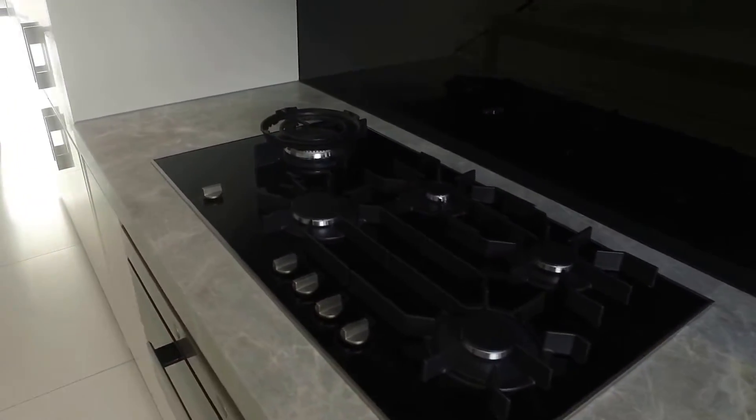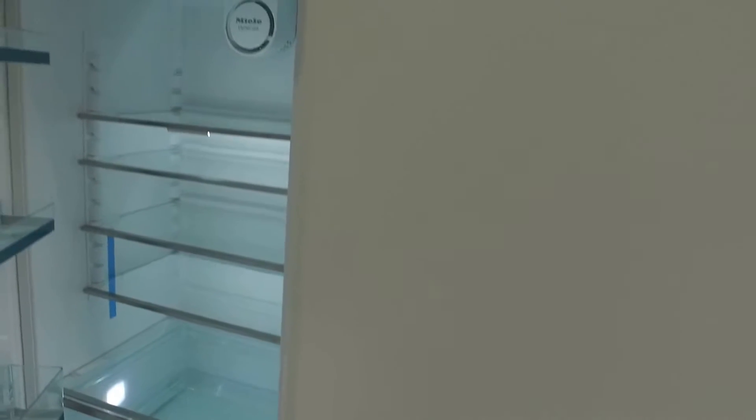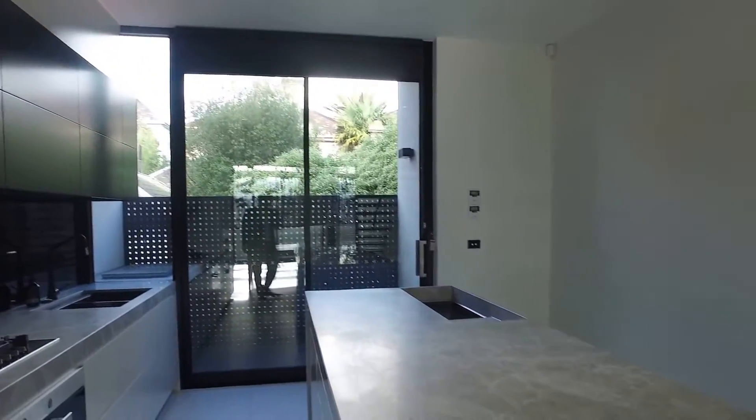There's Miele gas cooking, a Miele 900mm oven, built-in fridges and freezers — everything that you could ask for. All of the cupboards have top-of-the-line two-pack finishes, very very smart indeed.